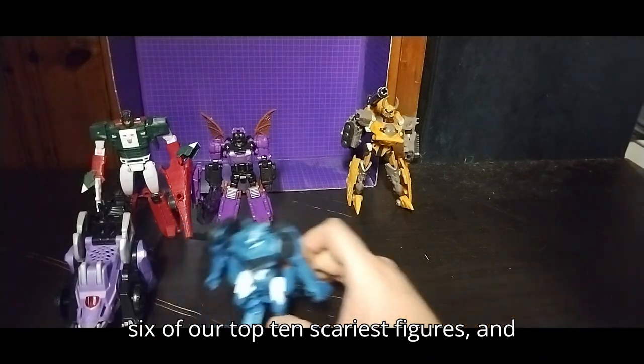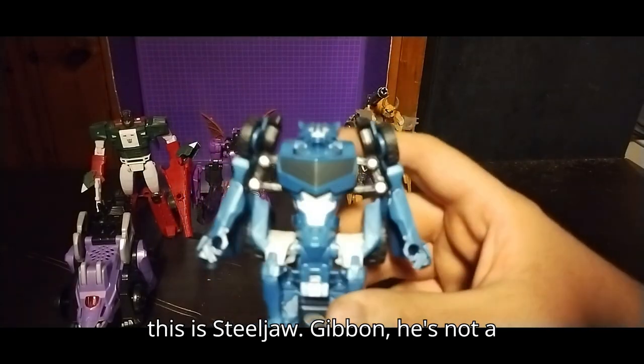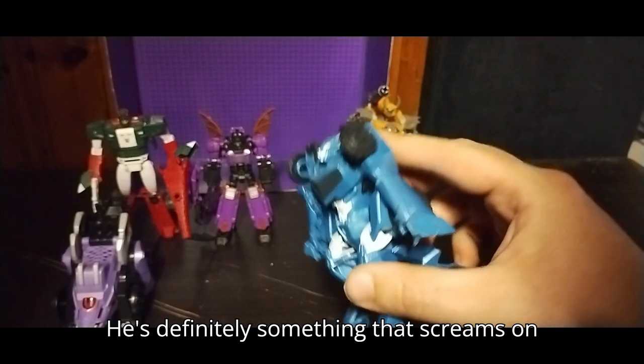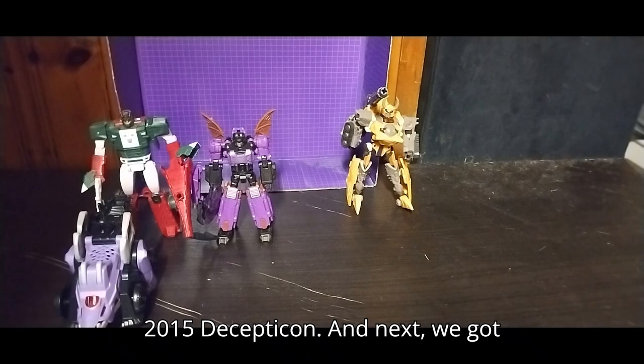Now we're on to number 6 of our top 10 scariest figures, and this is Steeljaw. Given he's not a werewolf, but he's still pretty terrifying with that mug face of his. He's definitely something that screams Halloween every year — a 2015 Decepticon.